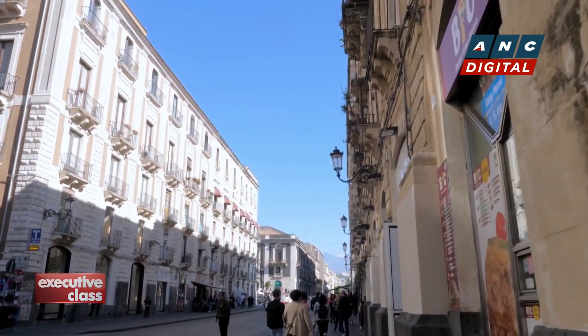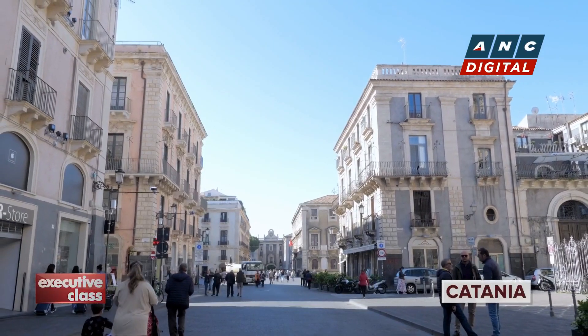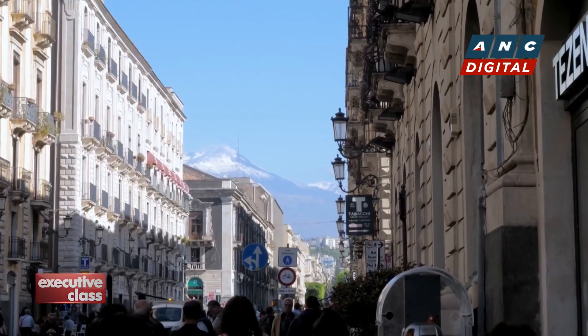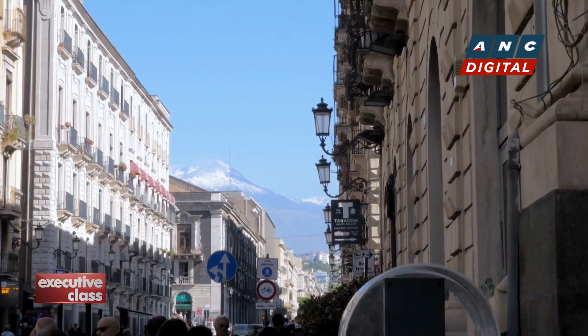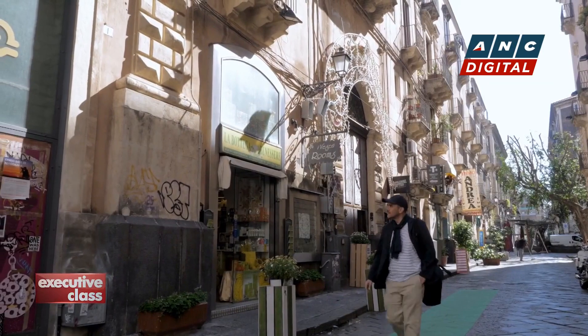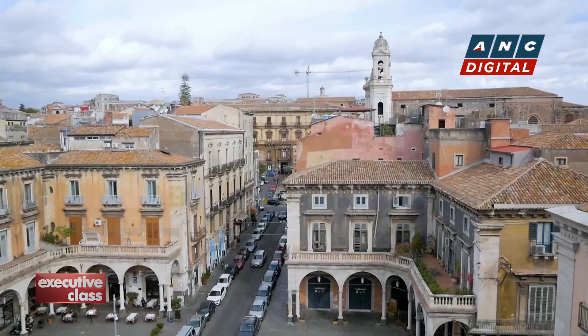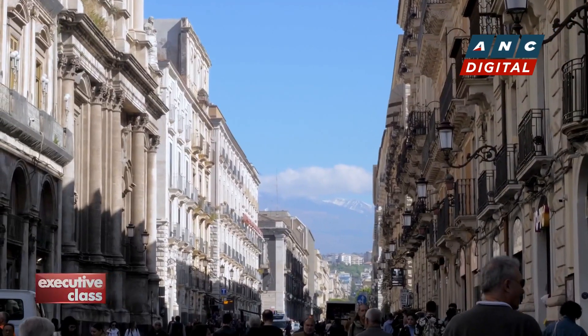Catania is Sicily's largest city, and one of its unluckiest perhaps. Sicily's eastern port has seen disaster strike too many times over the millennia. Earthquakes and eruptions caused by Mount Etna have buried the city seven times already. But it's a blessing in a way — each time Catania was rebuilt, the city turned out more beautiful than previously. And the late Baroque style that's common throughout Sicily is rather uncommon here.